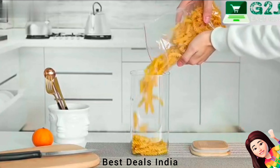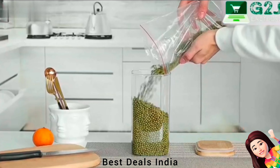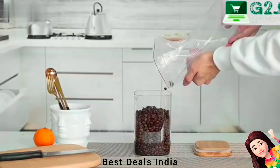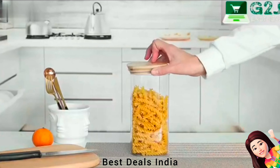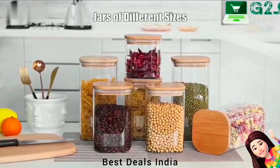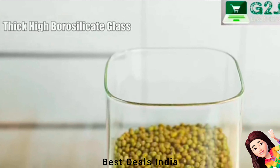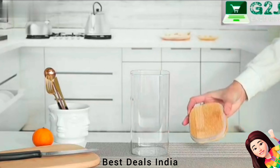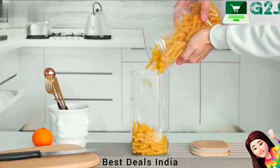Glass Jar: The lid has a silicone rim for an airtight seal, keeping food fresh longer and protecting against air and moisture. Semi-transparent glass provides a soft hue while maintaining clear visual access to stored goods. The bamboo wooden lid and glass offer a minimalist and modern design to complement your kitchen. Product link is given in the twelfth link.